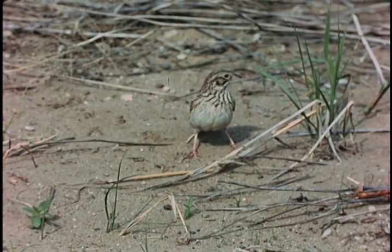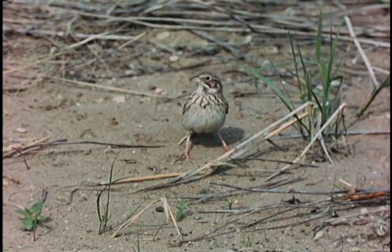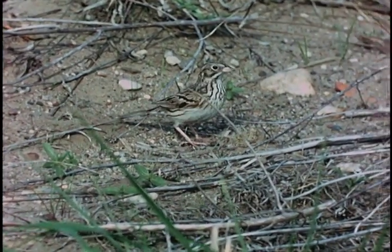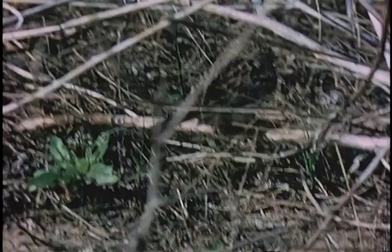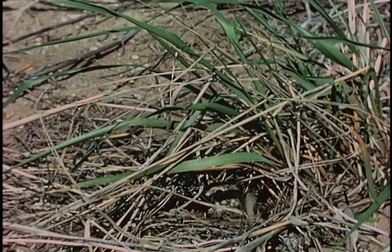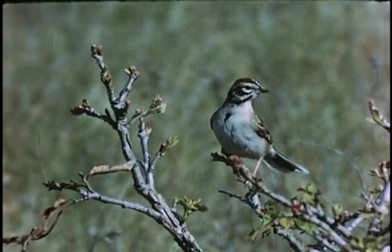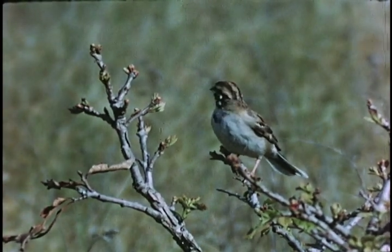A number of birds are typical of the sand country. The Vesper sparrow is one of twenty-some native sparrows we have. Our native sparrows are all very valuable seed-eating and insect-eating birds. The Vesper sparrow nests right on the ground under the sparse shade of a little tuft of grass. It often gets so hot on the surface of the sand that the Vesper sparrow will stand over its eggs to keep them in the shade and cool instead of warm.